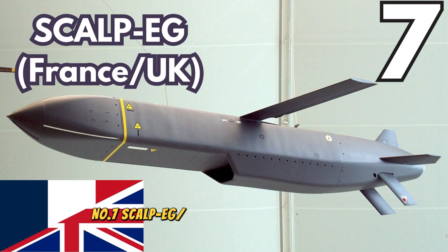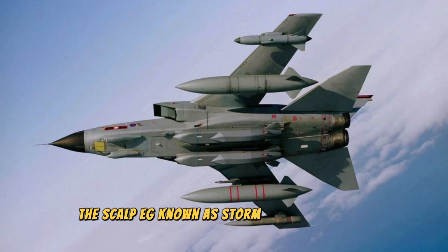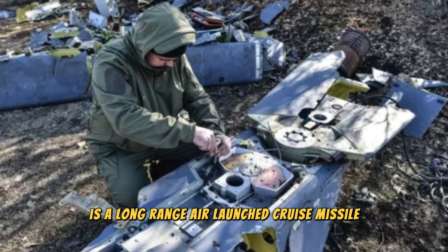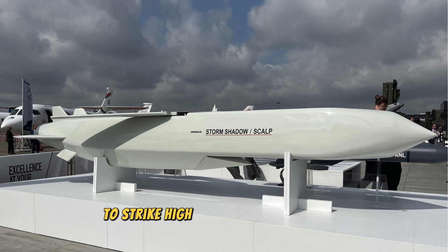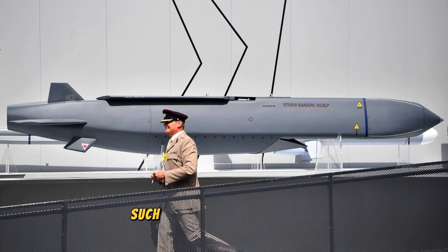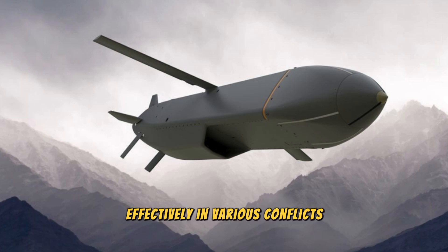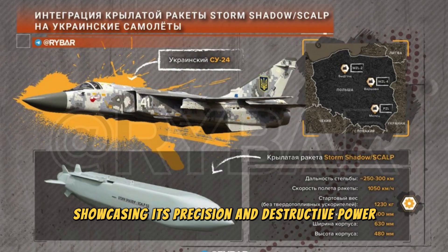Number 7. Scalp EG, Storm Shadow — France and UK. Developed jointly by France and the United Kingdom, the Scalp EG, known as Storm Shadow in the UK, is a long-range, air-launched cruise missile. It's designed to penetrate deep into enemy air defenses to strike high-value strategic targets such as bunkers and airfields. The missile has been used effectively in various conflicts, including in Libya and Syria, showcasing its precision and destructive power.